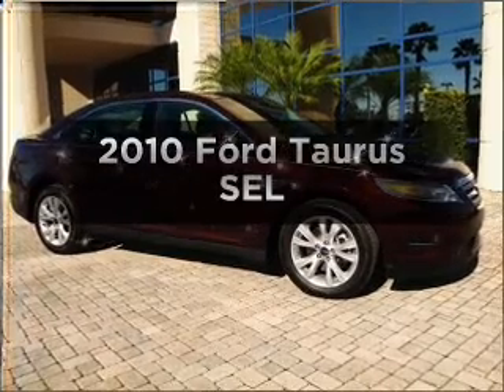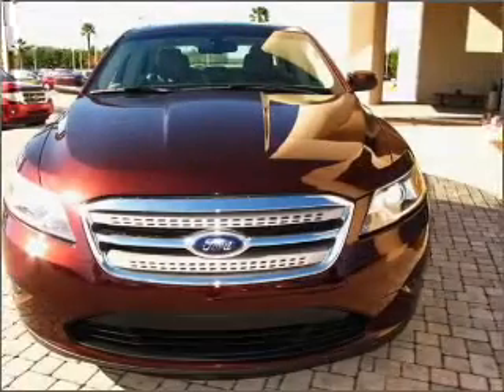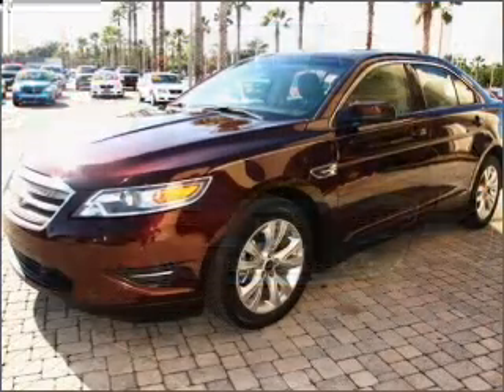Get noticed in this 2010 Ford Taurus. Travel the roads in style and comfort in this great vehicle, with a reliable 6-cylinder engine connected to a smooth-shifting 6-speed automatic transmission.